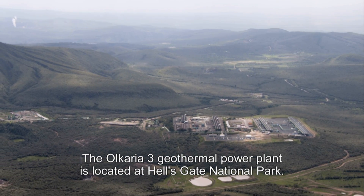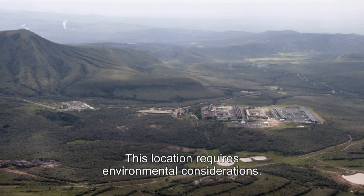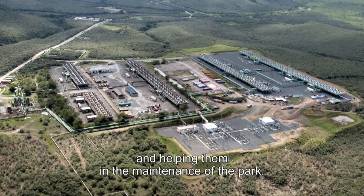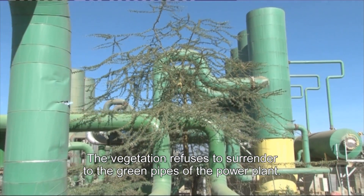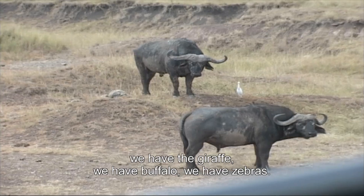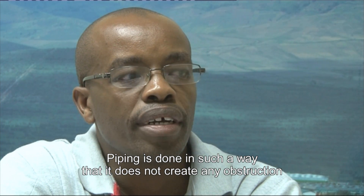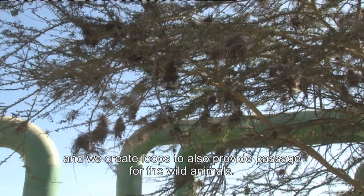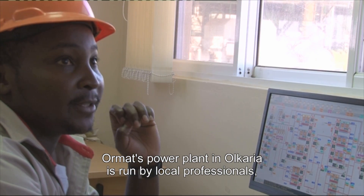The Olkaria III geothermal power plant is located at Hell's Gate National Park. This location requires environmental considerations. The company works together with authorities in sustaining the environment and helping in the maintenance of the park. The vegetation refuses to surrender to the green pipes of the power plant. We co-exist with the animals here — we have giraffe, we have buffalo, we have zebras. Piping is done in such a way that it does not create any obstruction to the wild animals, and we create loops to also provide passage for them.